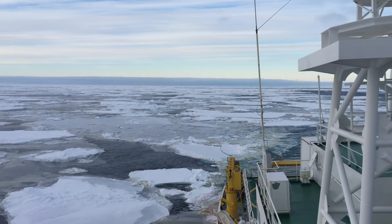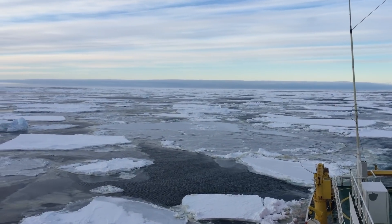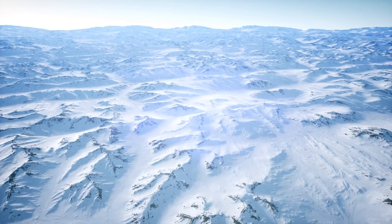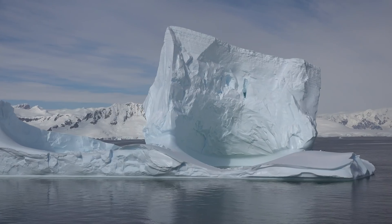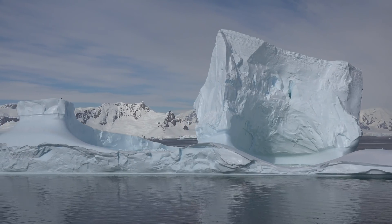Sea ice forms around Antarctica from the ocean itself each winter. The temperatures in the atmosphere get so cold that the surface of the ocean freezes to a depth of between one and two meters thick, over an area that covers the size of Antarctica again. So it's a really big signal in our climate system, and one that a lot of people don't know much about.